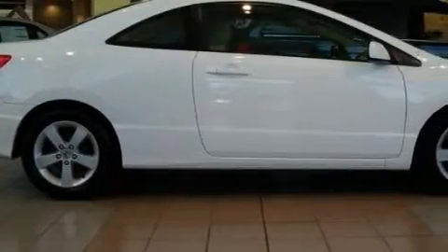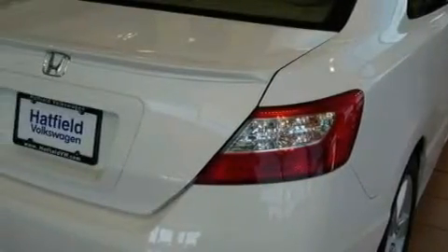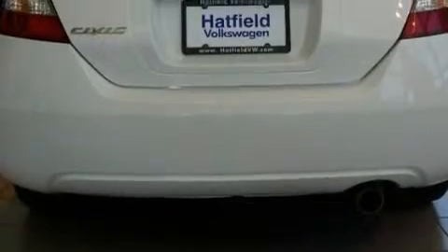Complementing this Honda's contemporary styling is a stunning array of desirable features, which include a power sunroof, power front windows with one window featuring one-touch operation, a navigation system, and a CD player.